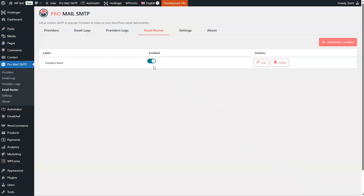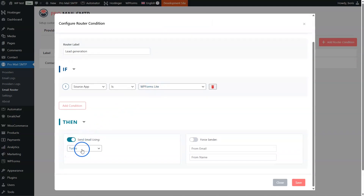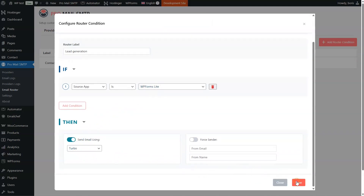Now let's create a second condition to send emails via Turbo SMTP, but only if they come from the WP Forms plugin, which we use to create a more important subscription list than the generic contact form. Click Add Router Condition again, give the rule a name, and choose Source App again in the first field. Then select WP Forms and select Turbo as the provider. Once saved, you can decide to activate or deactivate the rules whenever you want. Setting your conditions this way lets you allocate and balance your provider services.